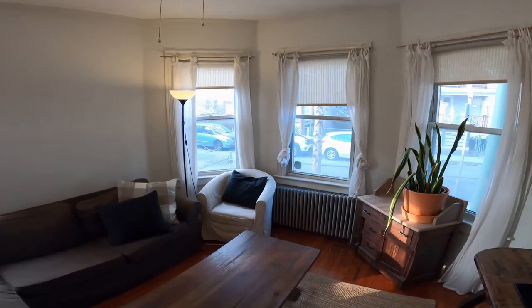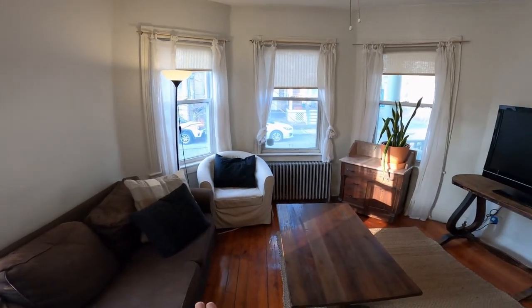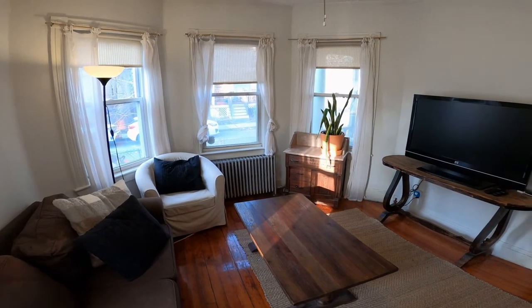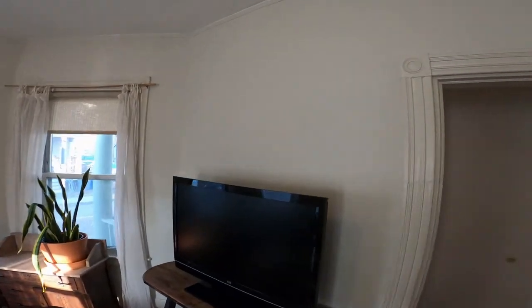Coming into the living room — quite spacious with beautiful wood floors. These are the older pine/fir floors. Thermal windows around, decent ceiling height, and also a ceiling fan.